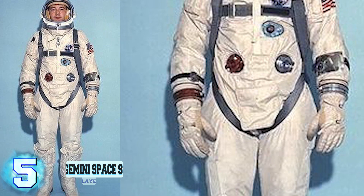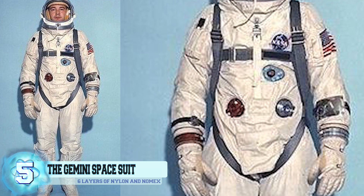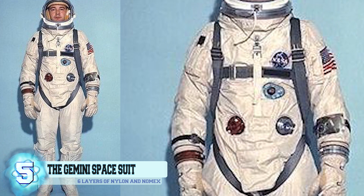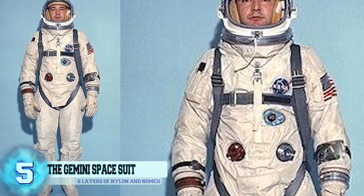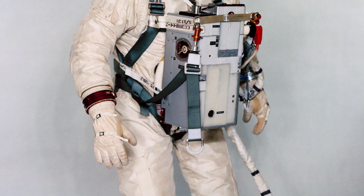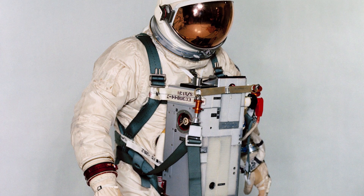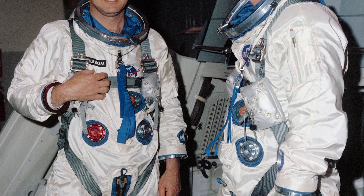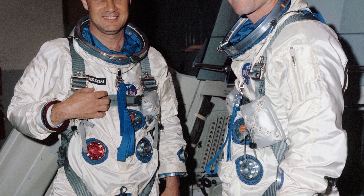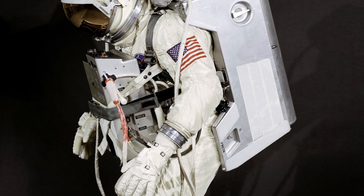Number 5: The Gemini Space Suit. These suits were all built by the David Clark Company of Massachusetts, based on NASA designs derived from the X-15 high-altitude pressure suit. They went through multiple redesigns over the years. The G3C and G4C spacesuits were worn for all missions except Gemini 7. The G3C has up to six layers of nylon and Nomex, detachable gloves, a full-pressure helmet, and combat-style boots, while the G4C added layers of Mylar insulation to control internal temperature.